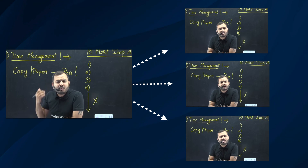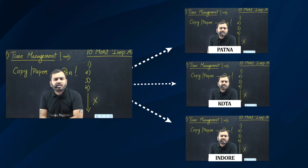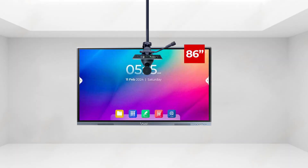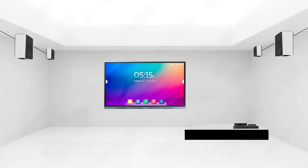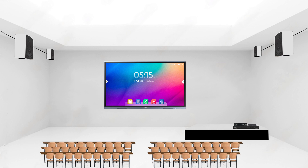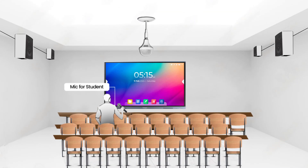In Physicswala's setup, Alak Pante can teach from a central studio while students across various centers receive the same high-quality instruction. The central studio is equipped with digital boards, 4K cameras, and advanced audio systems, from where the teacher delivers the lecture. Each classroom also has a digital board and audio systems so students can hear and see the lecture clearly. Students can ask questions using handheld and installed microphones, which are then relayed back to the central studio.